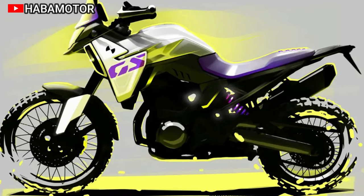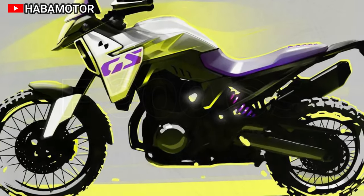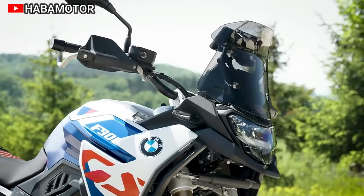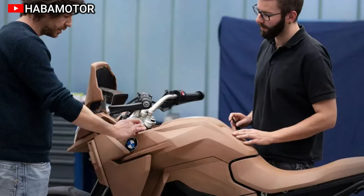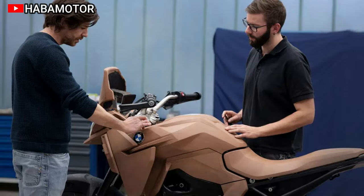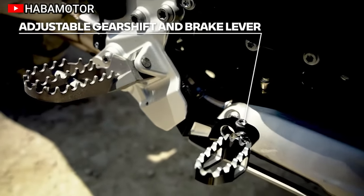Dynamic ESA and other optional equipment further enhance the F900GS Adventure and F800GS. The bike's weight reduction, improved engine dynamics, and thoughtful design make it a versatile choice for both on- and off-road enthusiasts, embodying the spirit of adventure and performance.